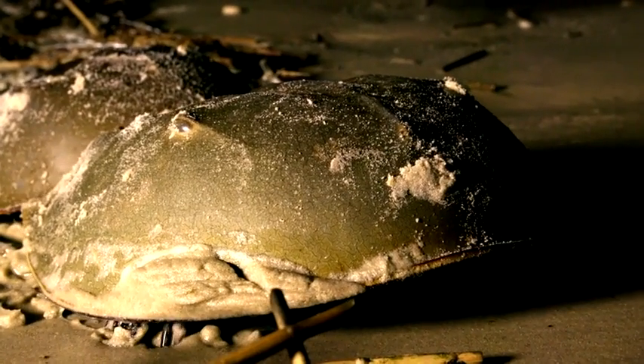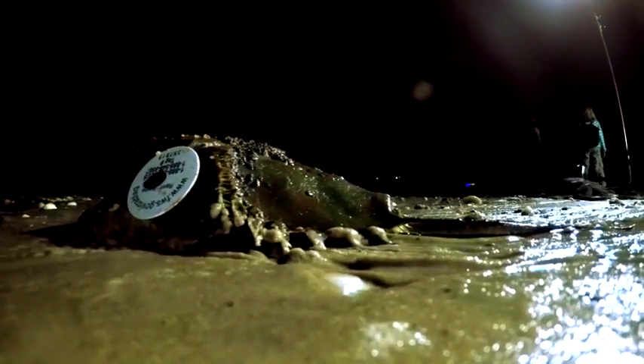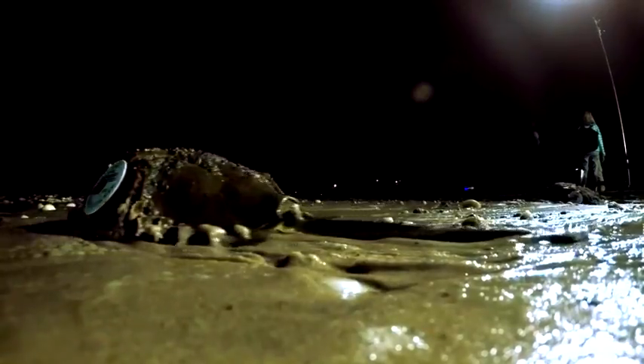Horseshoe crabs are living fossils that have survived since the dinosaurs, hundreds of millions of years ago. Quite honestly, to me, they look a little like aliens. The first thing we should establish is that a horseshoe crab is not a crab at all — it's an arthropod, which makes it more similar to a scorpion or a spider.